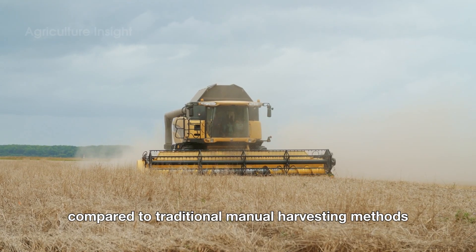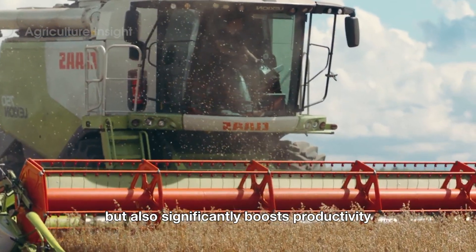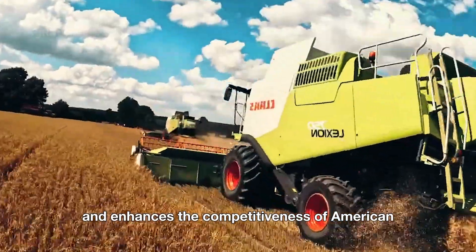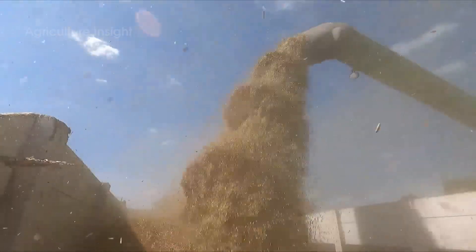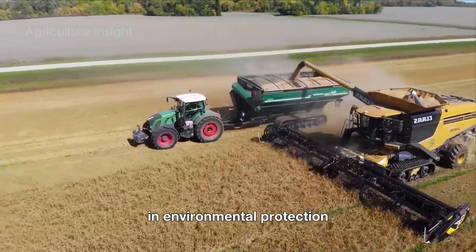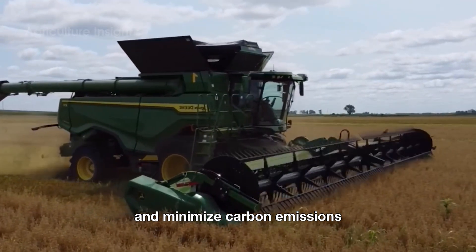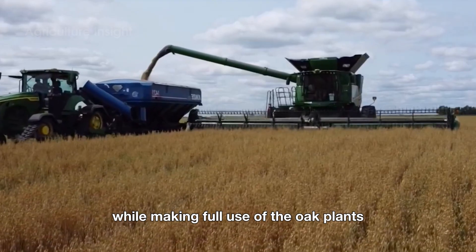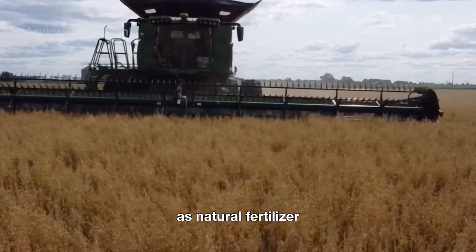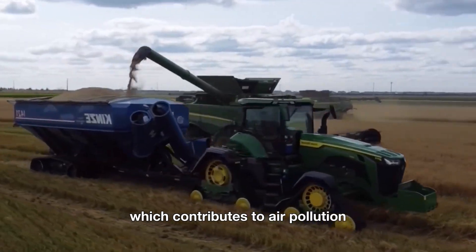Compared to traditional manual harvesting methods, modern machinery not only reduces labor costs, but also significantly boosts productivity and enhances the competitiveness of American agricultural products in global markets. Beyond improving efficiency, these machines play a crucial role in environmental protection. Advanced harvesters are designed to save fuel and minimize carbon emissions while making full use of the oat plants. The shredded stalks are not wasted but are repurposed directly on the fields as natural fertilizer, replacing the traditional practice of burning straw, which contributes to air pollution.